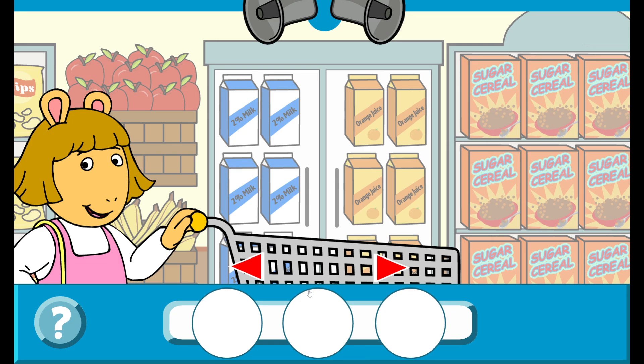I'm at the supermarket. These loudspeakers will say what I need to buy. Move my cart with the red arrows. Choose the correct things by dragging them to the cart.